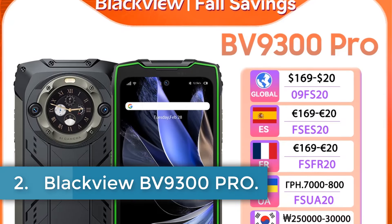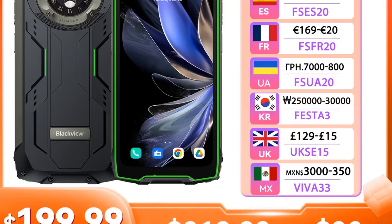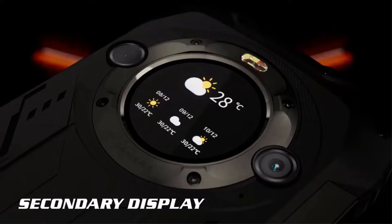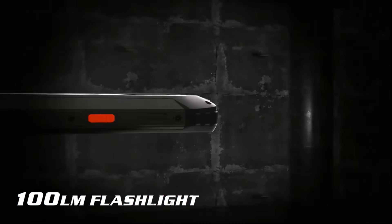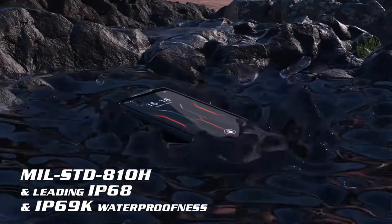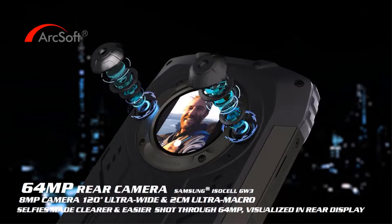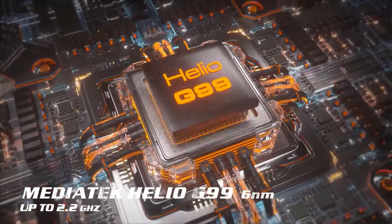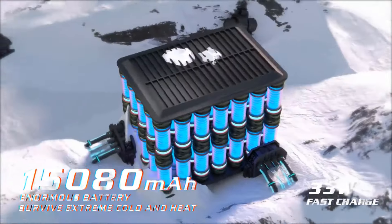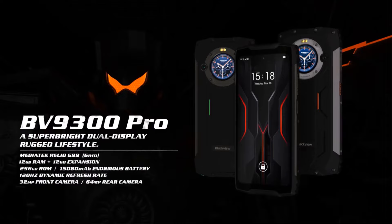Number 2: Blackview BV9300PRO. The Blackview BV9300PRO is a rugged smartphone engineered for durability and high performance, equipped with an MTK Helio G99 processor that supports smooth multitasking and gaming. Featuring a 6.7-inch FHD+ IPS display with a 120Hz refresh rate and a secondary 1.32-inch display, this device elevates the user experience. With an impressive 15,080mAh battery and 33W fast charging, it ensures extended usage. The dual rear camera setup of 64MP and 8MP, along with a 32MP front camera, captures high-resolution images in various conditions. Rated IP68 and IP69K for water and dust resistance, the BV9300PRO is ideal for outdoor use.